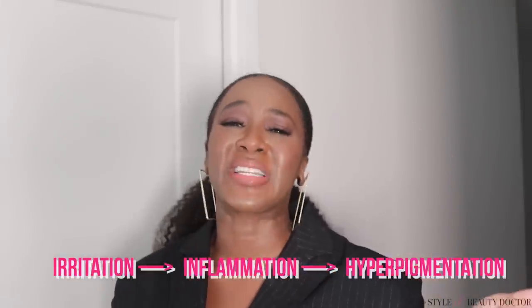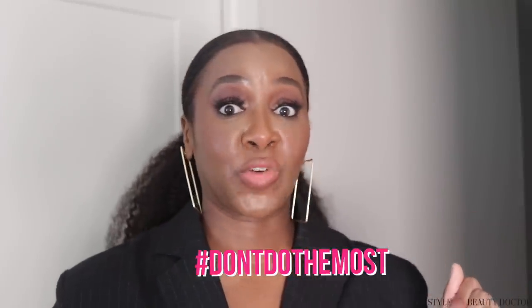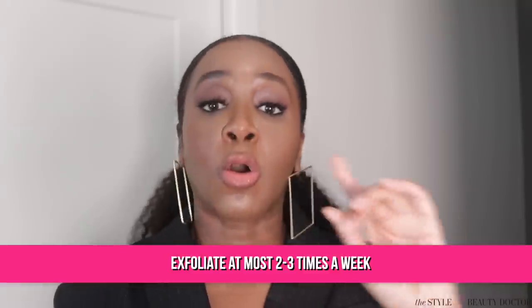Before we move on, we need to quickly talk about exfoliation because some of you are out there over-exfoliating. Over-exfoliating can lead to an impaired skin barrier, and when your skin is not able to protect itself as it should, it can lead to irritation, that can lead to inflammation, that can lead to hyperpigmentation. I can't blame you outright because a lot of exfoliating products say you can use them daily — some even say twice daily. I would say at most two to three times a week.